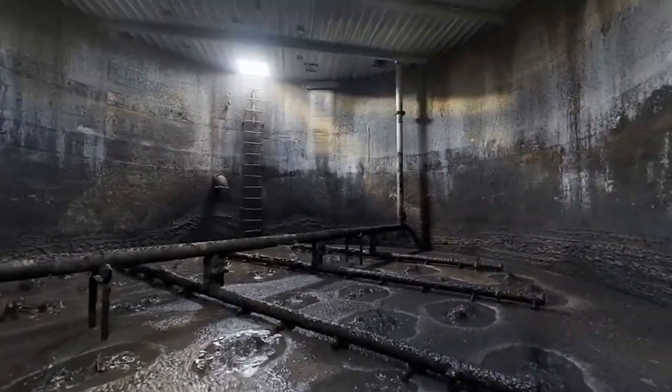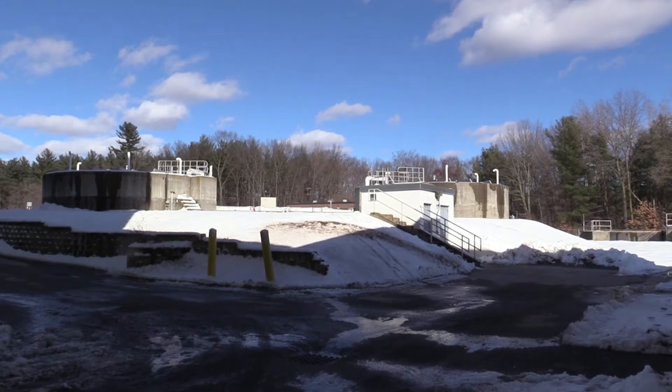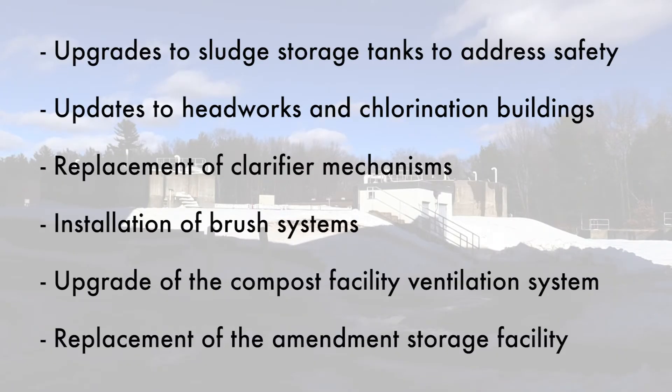This will minimize the need to go inside the tanks. In addition to sludge storage tanks, the warrant article will include upgrades to the headworks building, the compost facility, and many other components at the main facility. Last year's warrant article allowed us to complete the design and a portion of the construction project. This year's warrant article will allow us to complete additional work. Upgrades to the sludge storage tanks to address safety issues as discussed. Updates to the headworks building and the chlorination building to meet current state and federal codes, and a plan to replace outdated obsolete equipment, piping, and valves.